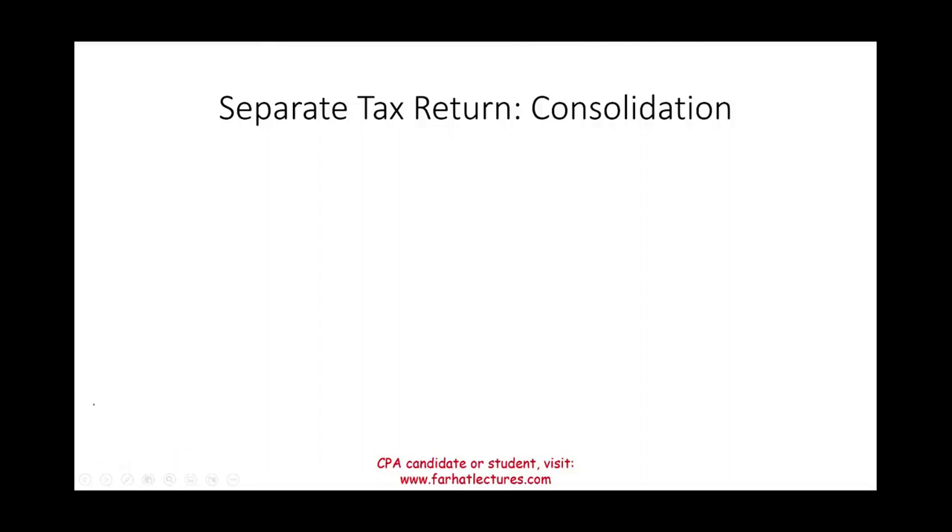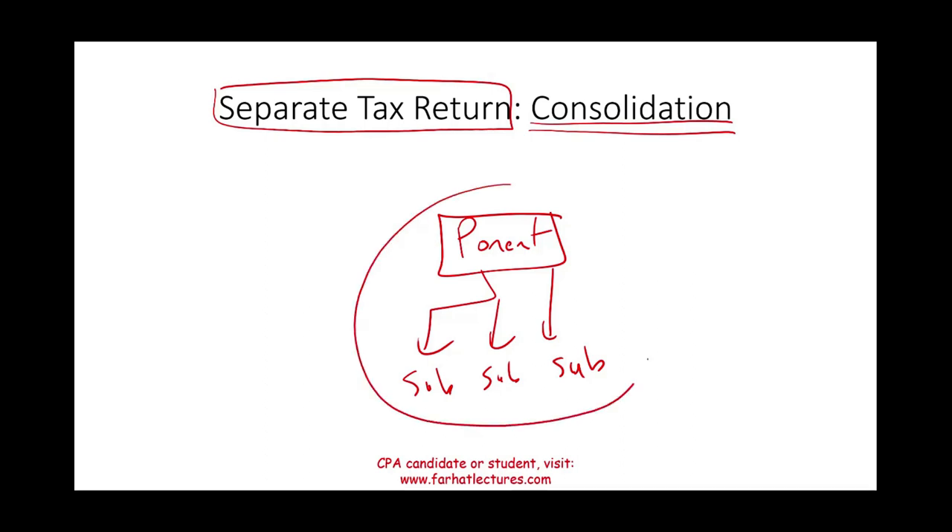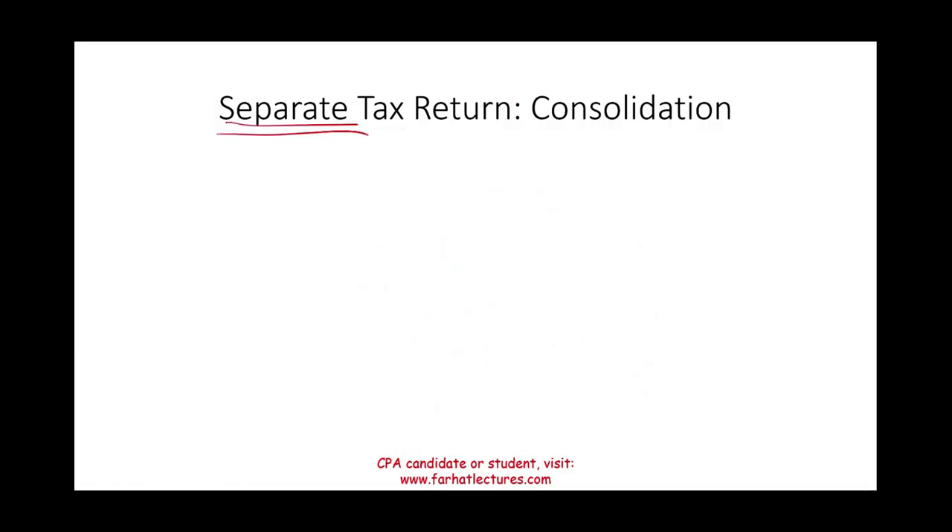Welcome to this session on filing a separate tax return in a consolidation. A consolidation occurs when a parent company owns subsidiaries — one, two, three, or more — directly or indirectly. For financial accounting purposes, all subsidiaries consolidate with the parent and issue one financial statement. However, for tax filing purposes, there are specific rules about whether subsidiaries must file separately or can file with the parent. We'll discuss the consequences, benefits, pros, and cons of the separate return.